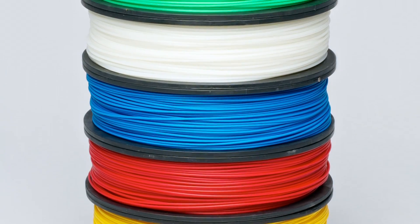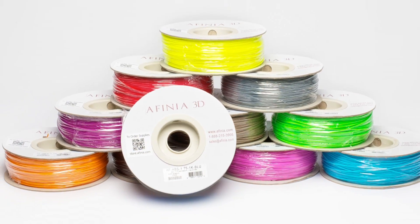Affinia provides a wide variety of filament colors, even some that glow in the dark. Okay, so that sounds simple enough. Now what makes the Affinia printer the right choice for you?